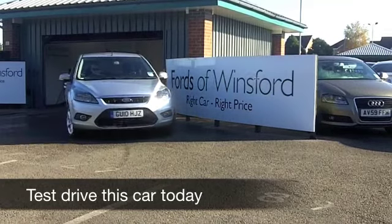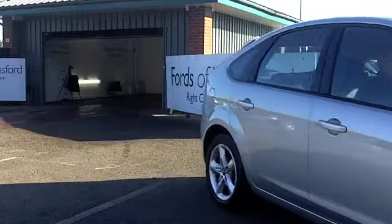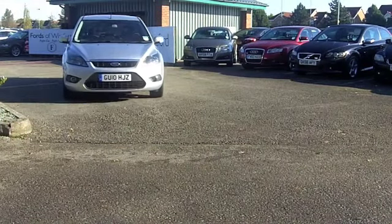Pop a 1.8 engine in a Ford Focus and you get a car which is really quite dynamic to drive, and yet your running costs are still very much under control.